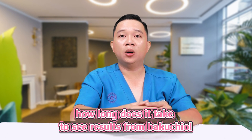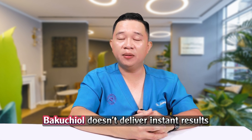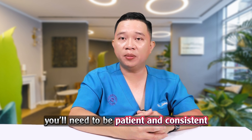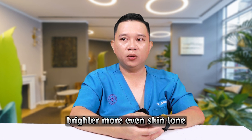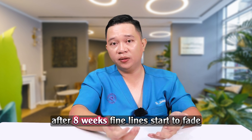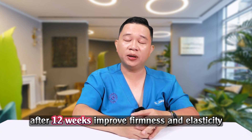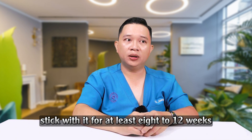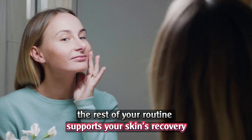4. How long does it take to see results from Bakuchiol? Unlike retinol, Bakuchiol doesn't deliver instant results. You'll need to be patient and consistent. Here's what to expect: after 4 weeks, brighter, more even skin tone; after 8 weeks, fine lines start to fade; after 12 weeks, improved firmness and elasticity. Stick with it for at least 8 to 12 weeks, and make sure the rest of your routine supports your skin's recovery and hydration.